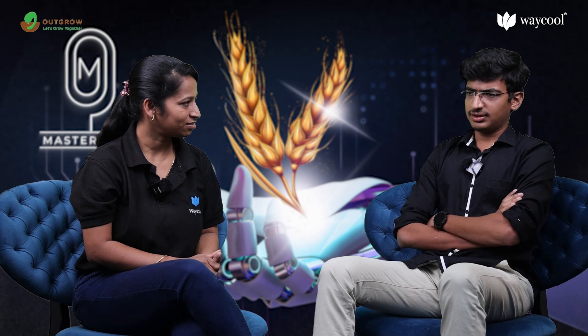Hi everyone, this is Vajanthi and my partner Shivdanush. We are going to present the future of robotics in Indian agriculture. Coming to Indian agriculture, India is a major player in the world's agriculture sector. Around 58 percent of the Indian population gets its livelihood from agriculture, and the country's 17 percent of GDP comes from agriculture alone.